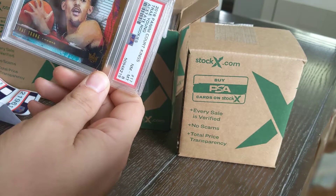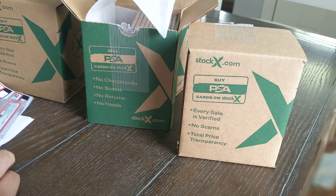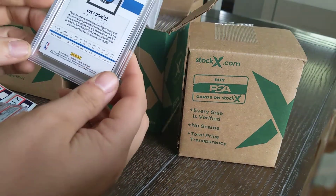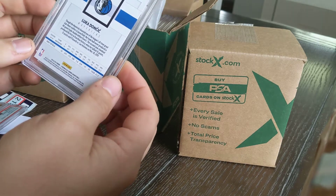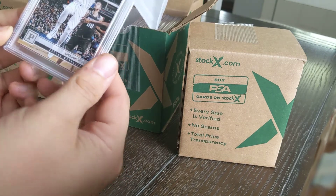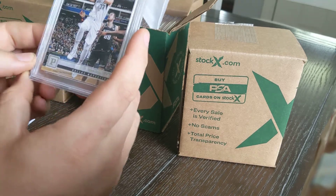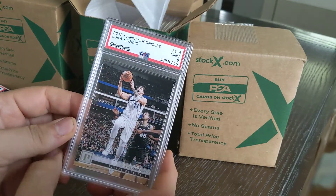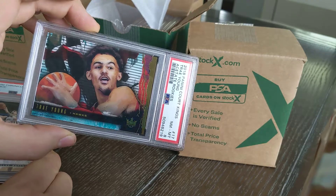With the playoffs starting tonight for the Hawks, this is actually a pretty nice time to grab that Trey Young — if they advance, it'll probably easily pay for itself. Next one: Luka Doncic rookie card, a Panini Chronicles straight rookie from 2019, came back as a nine. And there's the Trey Young Court Kings acetate insert on camera.